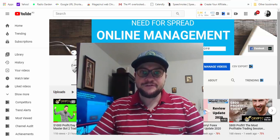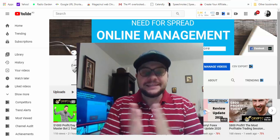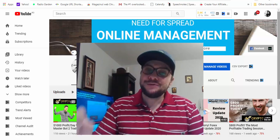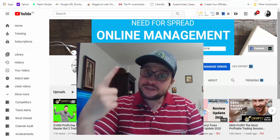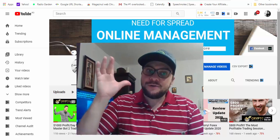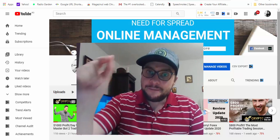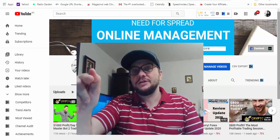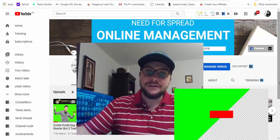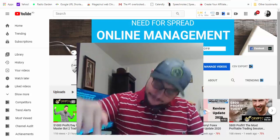Hi everyone, my name is Chris and I'm from Need for Spread. Welcome to my channel and welcome to today's video. My first $10,000 withdrawal with the Crypto Masterbot 2 app. In today's video I will make my first withdrawal with Crypto Masterbot 2 trading software. So the time has come. Stay here until the end of this video. If you are new to this channel, don't forget to subscribe and hit the notification bell so you'll be notified every time I upload new videos. Without further ado, let's jump into the video.